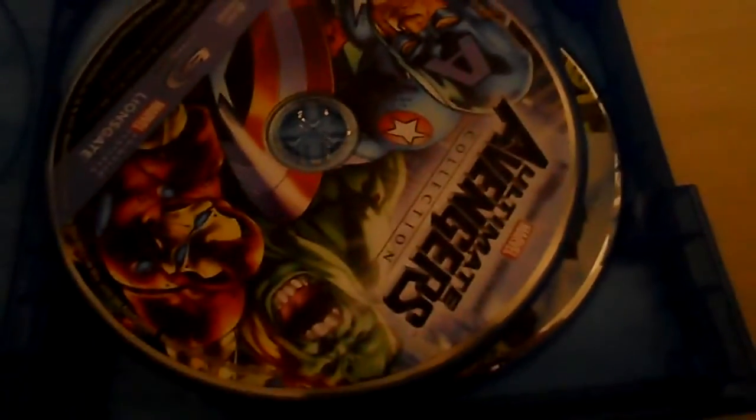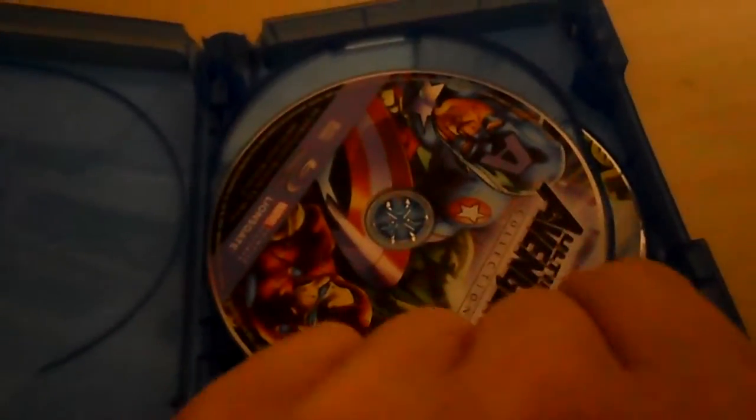Got the shrink wrap off — simple enough. There's a sticker to deal with too. First disc: Ultimate Avengers. It's actually a pretty huge Blu-ray case.